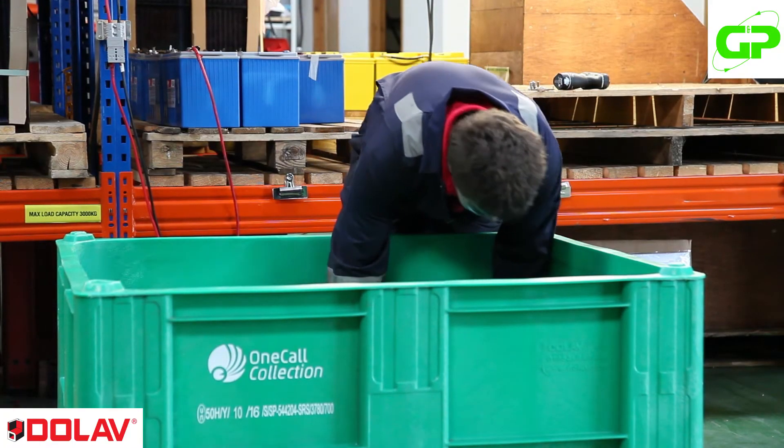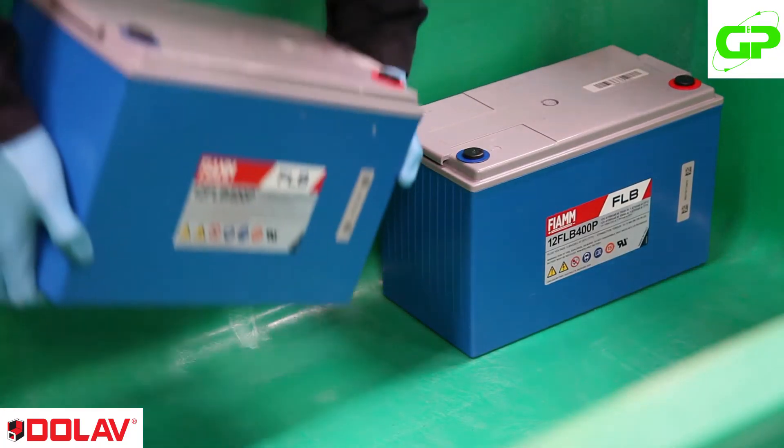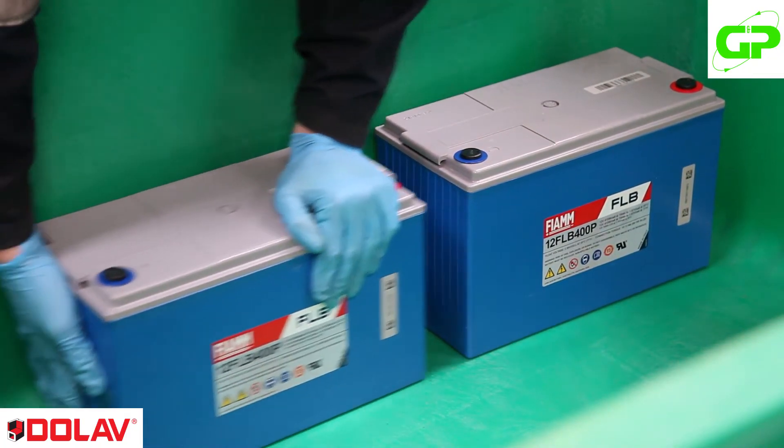We've been working with GMP for over 10 years now. They provide us with an excellent service in terms of the paperwork, in terms of the reliability. They deliver bins sometimes to site for us to put the waste batteries in, they collect them, it's all certified — the disposal.